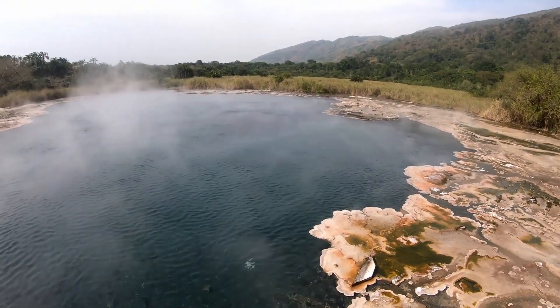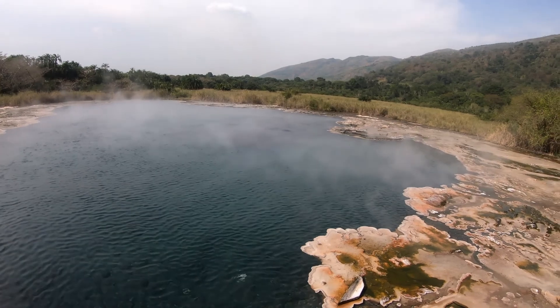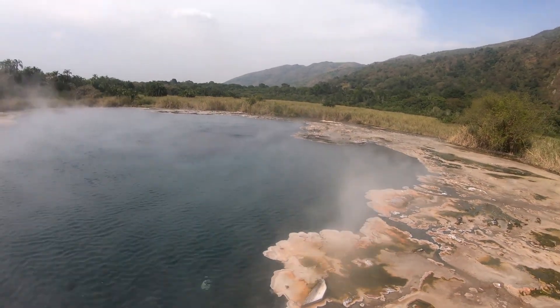Look at the steam going away. Look at the steam — my skin is going to be so nice after this. This is wellness.